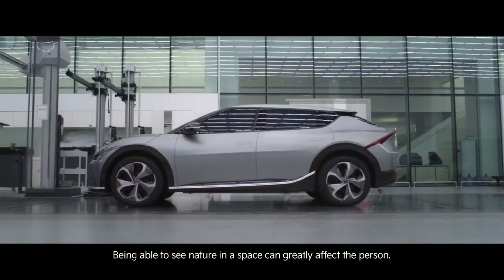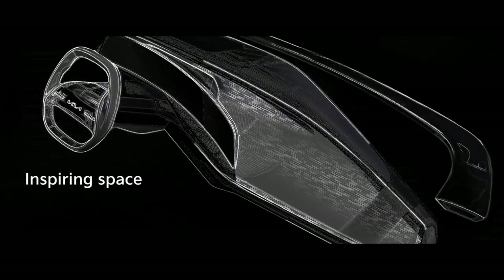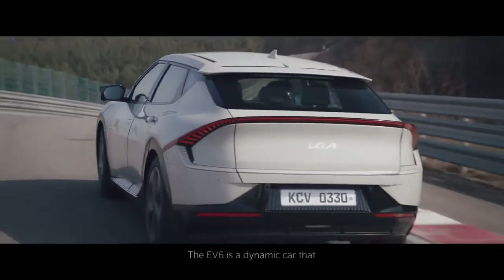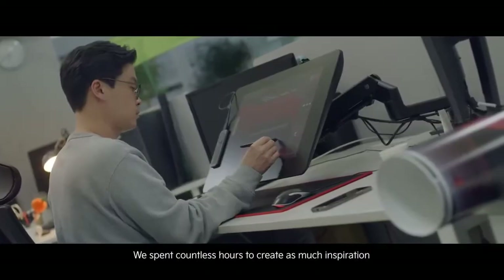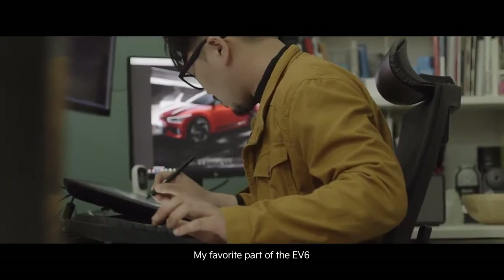By expanding the innovation and practicality of the electric global modular platform eGMP, we are planning to present an advanced mobility experience. 'Opposites United' means to create a new design that did not exist before by combining contrasting concepts. It is Kia's design philosophy that implies it will open the beginning of the future mobility era and conceive of a progressive design that exceeds consumer expectations.